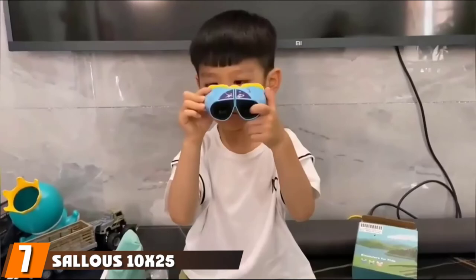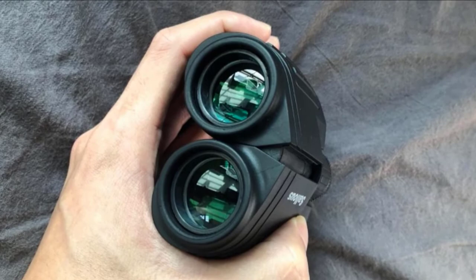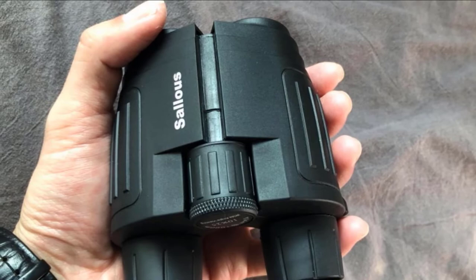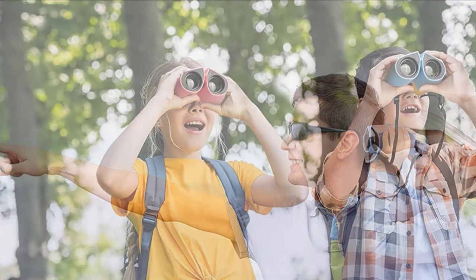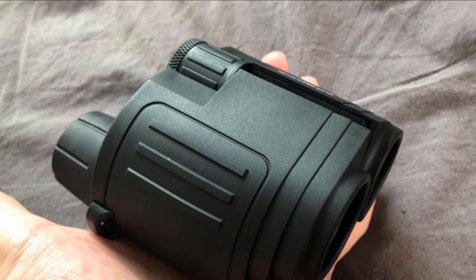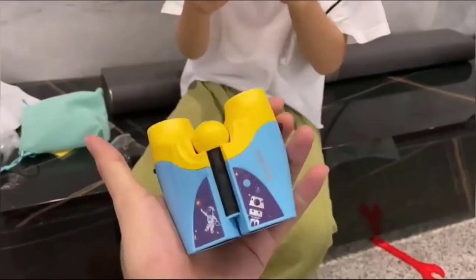Moving on to number seven with the Sallas 8x25 hiking binoculars. If you want a less costly option, these are the best binoculars for hiking and backpacking for the money. The 8x magnification and 25mm objective lens give you a clear and crisp view. The small design lets you stick this set in your pocket, great for sporting events or the opera. BAK4 prisms with a multi-coated lens allow up to 98.74% of natural light through. It has an anti-skid, shock-resistant frame weighing 0.6 pounds, with a center focus knob and HD vision. The only drawbacks are it is not recommended for heavy rainstorms and lacks a wide field of view.